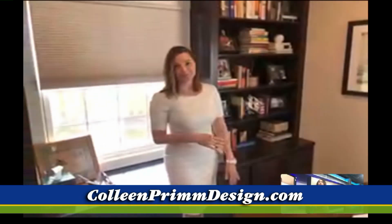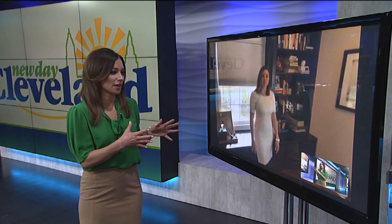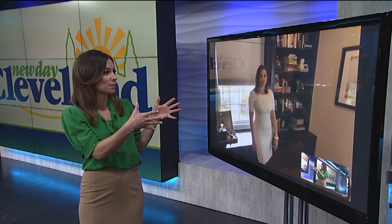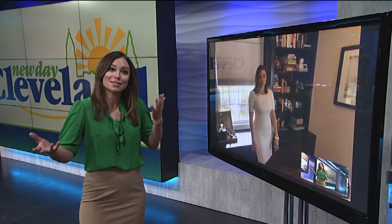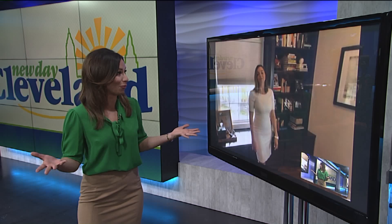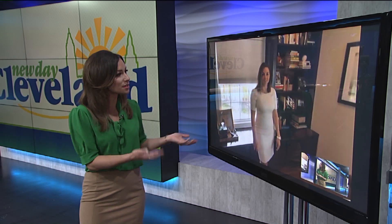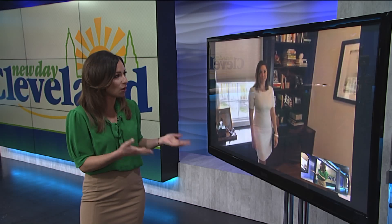I think there are some things automatically that you're showing us that we can easily change — maybe move the desk and put it in an area where there's better lighting. Especially for those Zoom calls, you want to have the best light on you when talking with important people. But then there are other things that might take a little more time, and that's where someone like you would come in and really help people.